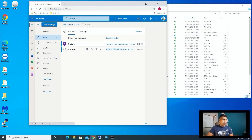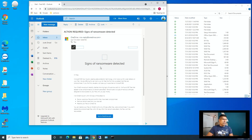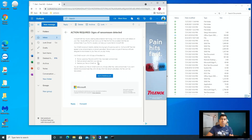At 4:08 PM, I got an email that says 'Action Required — Signs of Ransomware Detected.' So I got an email telling me that my files appear to be infected, and it says to go to OneDrive.